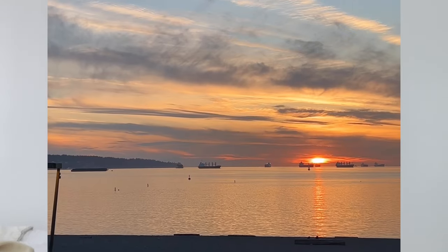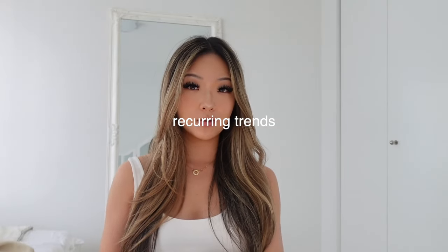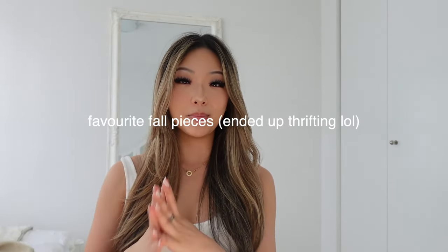Hi everyone, this is Amber. Today we're going to be talking about all things fall fashion for this upcoming fall season. Consider this as a guide, because we're going to be talking about a couple of things. First we're going to talk about some fall trends I've been seeing around, some recurring trends from the previous fall season, and I'm also going to show you guys some fall pieces that I've been loving lately.